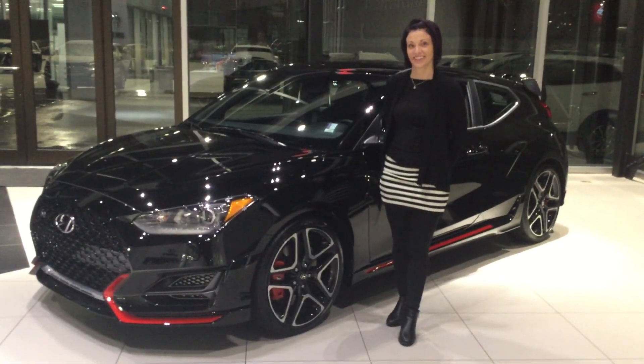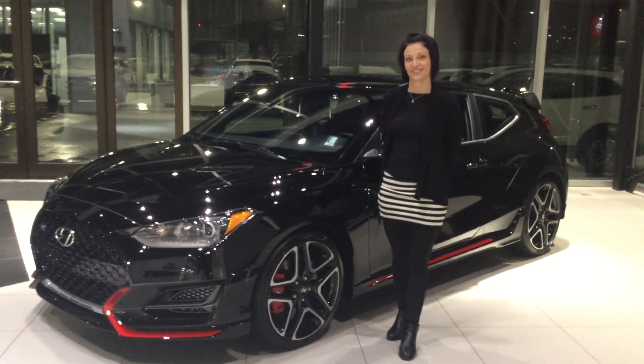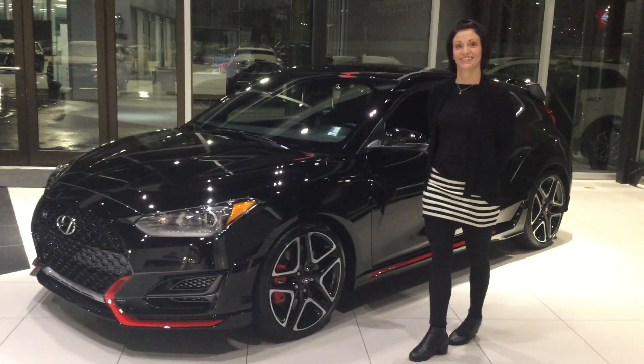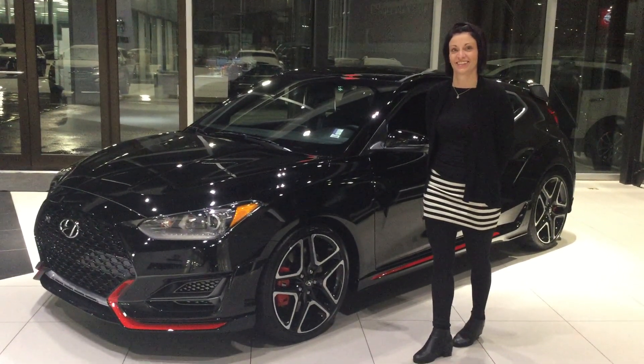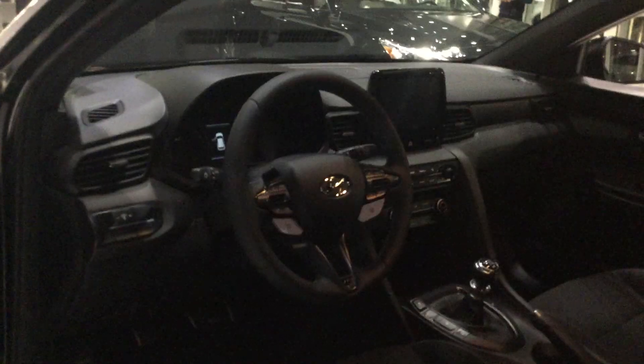Hey there Steven, my name is Adam here at River City Hyundai. Just wanted to say thanks for sending in the inquiry on the Veloster N. This lovely lady here, Sarah, is going to be the salesperson who helps you out when you come in and take a look at it. We just wanted to do a really quick video showing you a little bit about it before you come down. Please let us know if you have any questions.